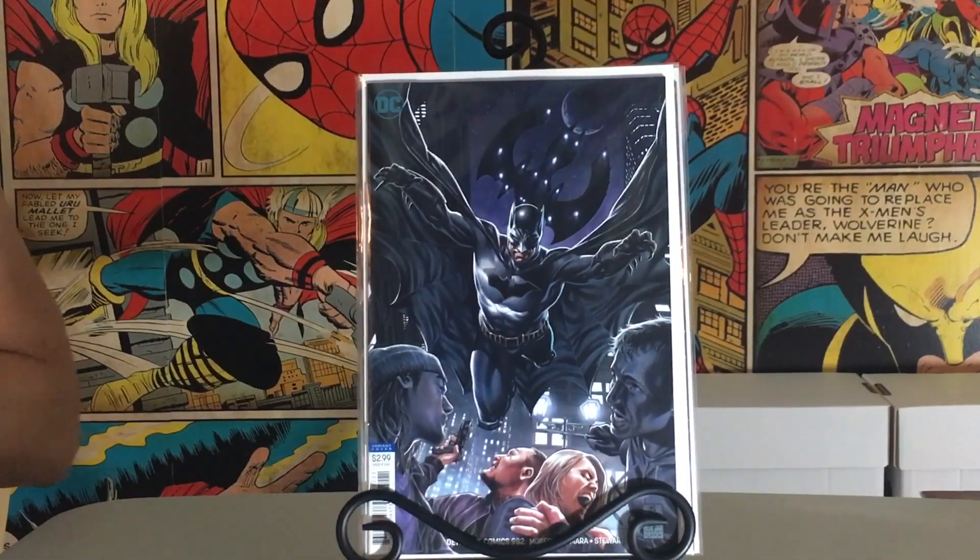I was fortunate enough to get tickets for all four days of New York Comic Con, so I'll be hustling my ass off getting autographs and stuff. Just doing my thing there — I can't wait.